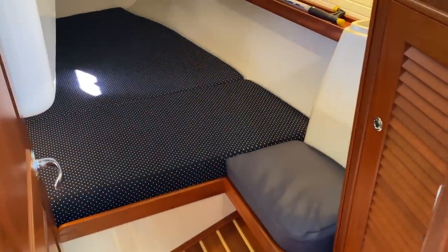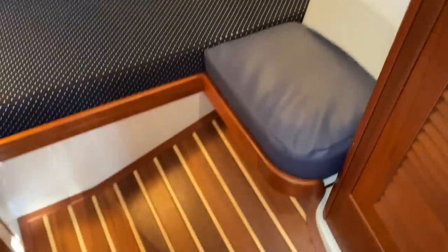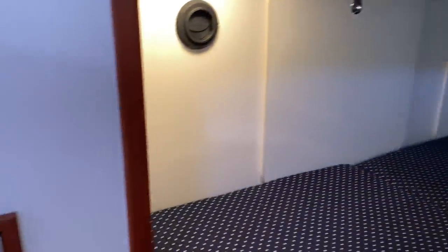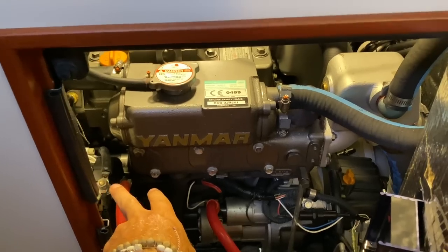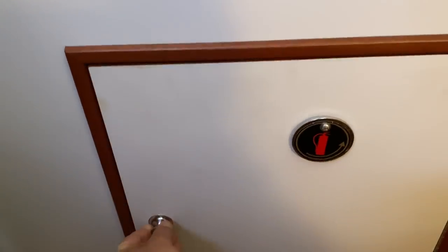Coming into the aft cabin, we have a hanging locker, a bench seat, and a great amount of space to get in here, sit down, and pivot into bed. There are three overhead opening hatches, which is really nice, and a large berth with access to additional storage points as well. We also have access into the engine room compartment from here, giving us a view of our Balmar alternator, our regulator, and a really nice, clean install.